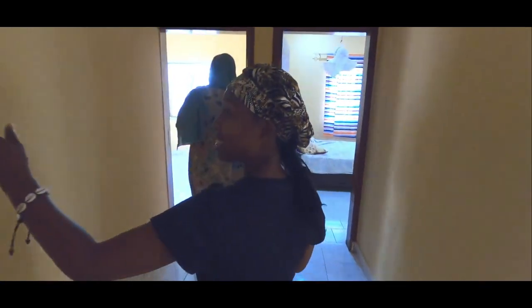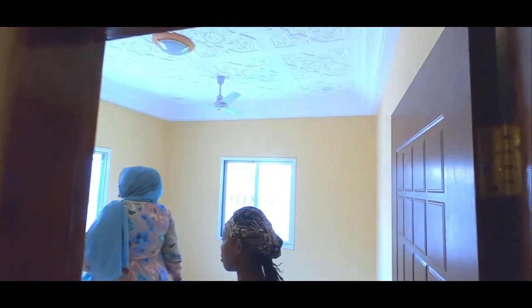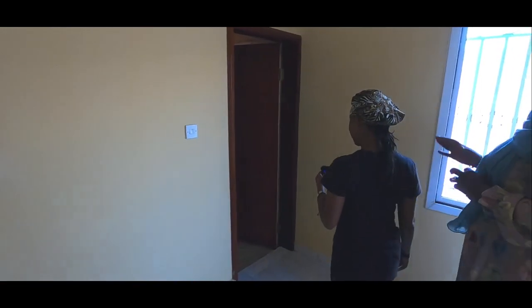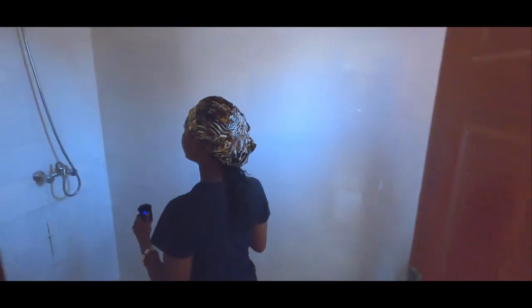Wow, and this is another bedroom — the second bedroom. All the place is just clean with nice tiles.